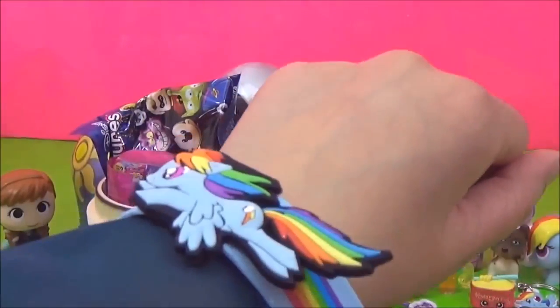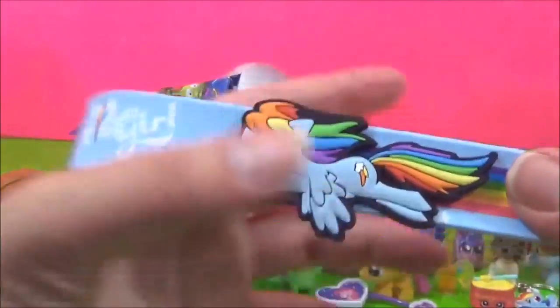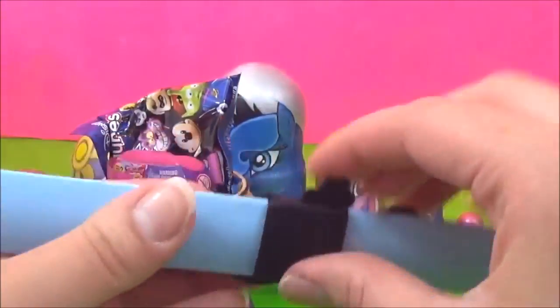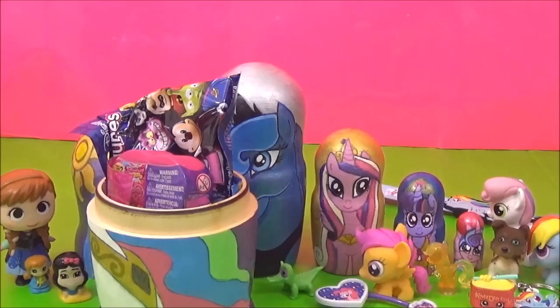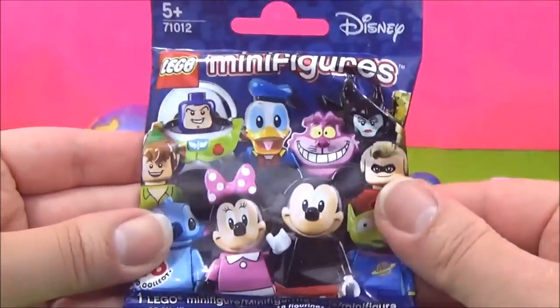Awesome! Cool! I think this comes off as well! Let's go Rainbow Dash go! Whoosh! What else do we have?